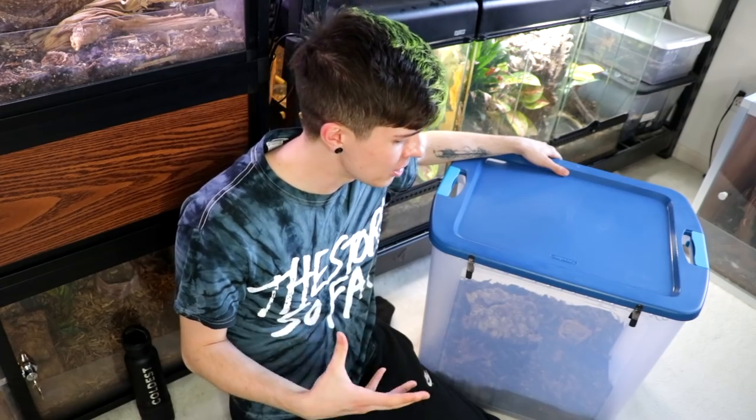Here we have Miss Kitty's enclosure. She's in here, all set up, and she's been doing really well. This is the tub I keep her in. I wanted an enclosure big enough for her to have a decent amount of substrate to burrow in — people say about four inches at least. I also wanted room for her to roam around, explore, and navigate. She has really enjoyed exploring and checking out all this enclosure has to offer.